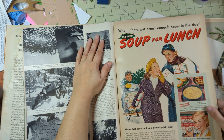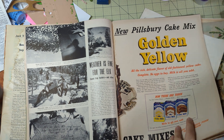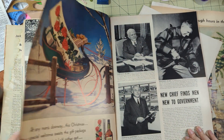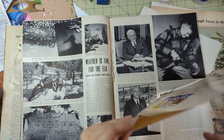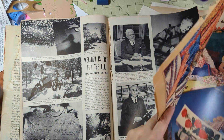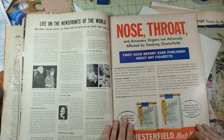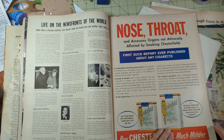I like this whole thing. Soup for lunch - because wintertime is the time for soup. Pearsberry cake mix - I'll use that in other things. Oh no, there's a sleigh - I'm using the sleigh! Sorry Pillsbury - I'm gonna have to hope you're in one of the other magazines. 'Chesterfields - nose, throat, and accessory organs not adversely affected by smoking.' Okay.